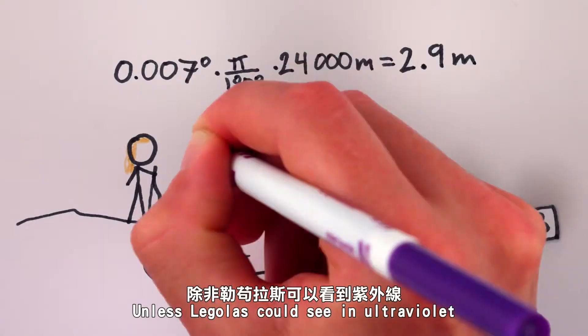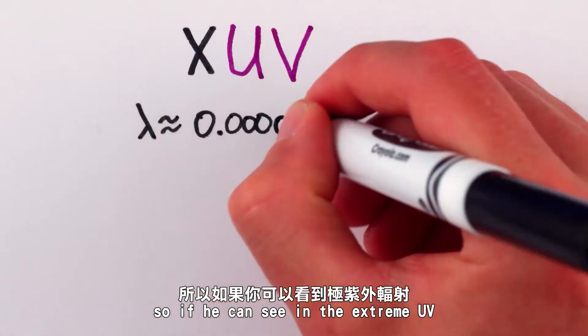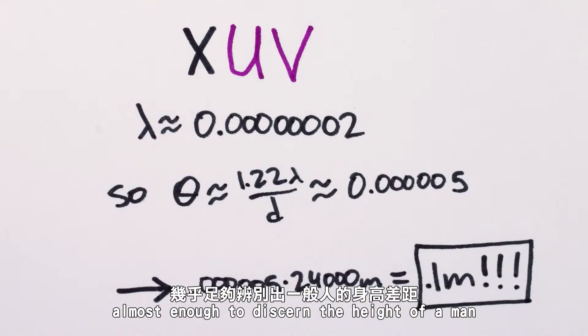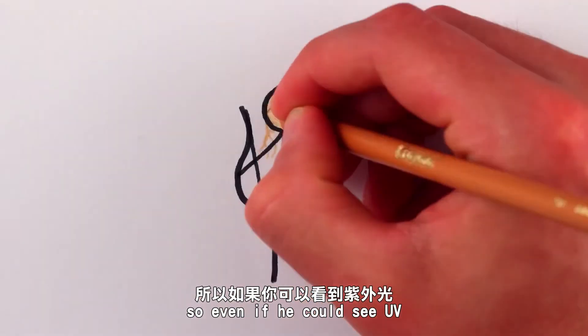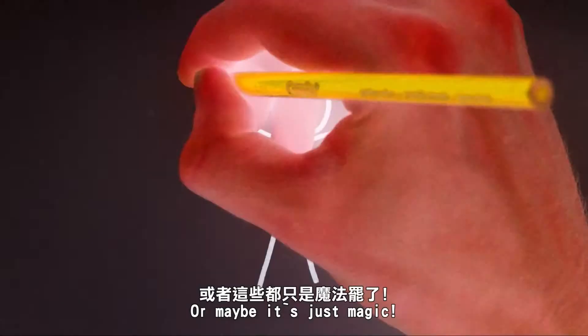Unless Legolas could see in ultraviolet. Shorter wavelength light diffracts less, so if he could see in the extreme UV, he'd be able to distinguish objects ten centimeters in size — almost enough to discern the height of a man. Except that pretty much any kind of air absorbs extreme UV light, so even if he could see UV, Legolas would have been left in the dark. Or maybe it's just magic.